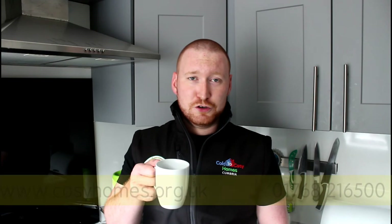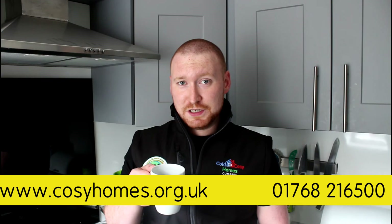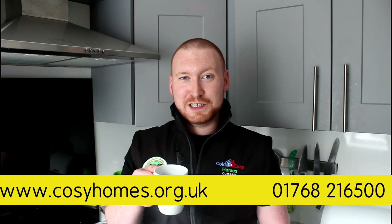So that's it. A smart meter records exactly how much energy you use, sends that to your supplier and shows you on your in-home display. To find out what a smart meter could help you save on your energy bills, contact the Cold to Cozy Homes Cumbria team.